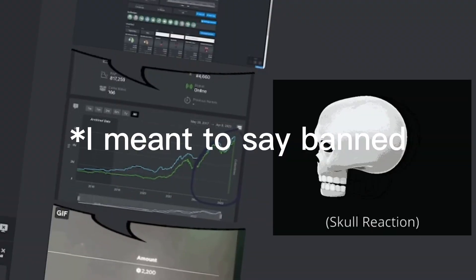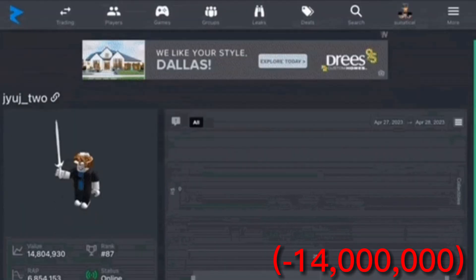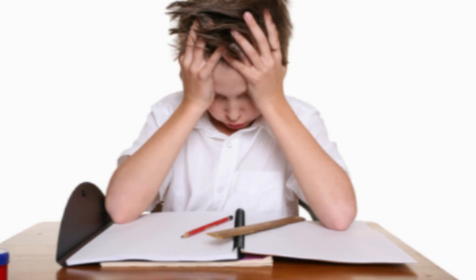I'm sick and tired of seeing people getting scammed. It's like every time I turn on my computer there's another clip of someone losing thousands of dollars with a Roblox item. So I'm gonna teach you a thing or two about not getting banned on Roblox. First off, you gotta do your homework.